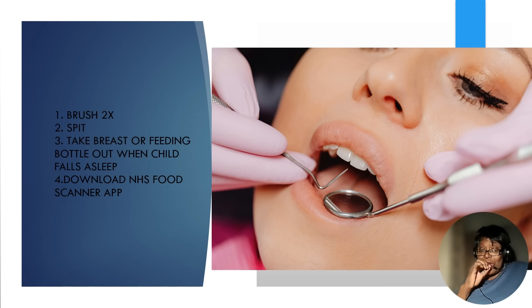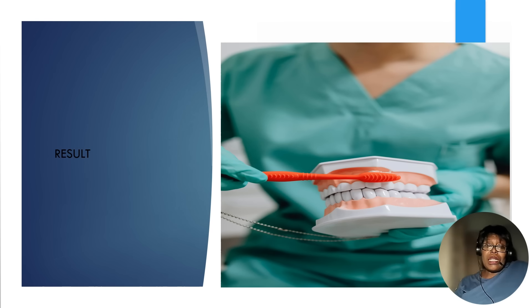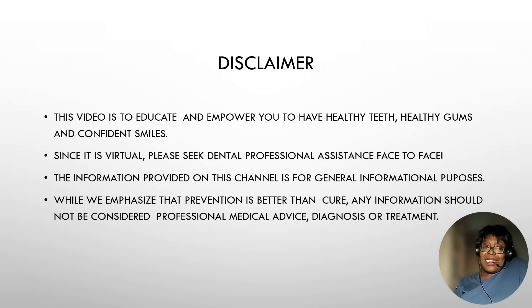If you want to have anything sweet, have it after food. If you want to have acidic drinks, use a straw. These are the tips, and the result is healthy teeth, healthy gums, and confident smiles. This AI agent is a game changer, so please use it and give me your comments and feedback as I build upon this solution for you.